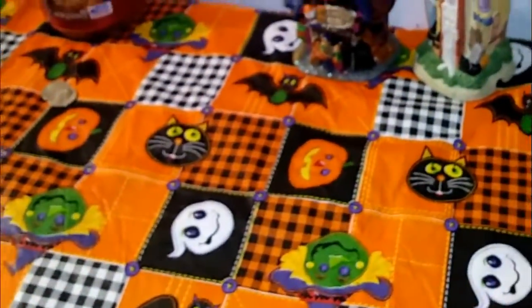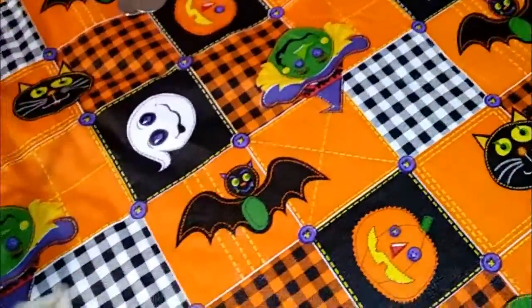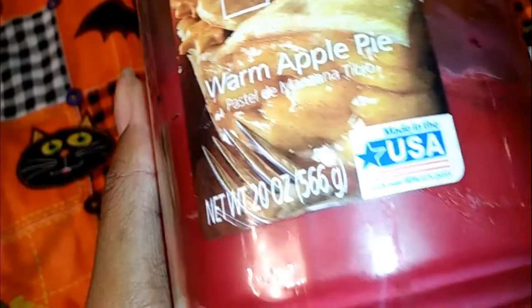Hi guys, I'm in my house now, it's warm, and I will be showing you guys more of what I'm doing and what I love to do around fall. As you can see, this is my apple warm apple pie candle — I love it, it's really sweet and just smells really good. It is Mainstay and I usually get mine from Walmart.